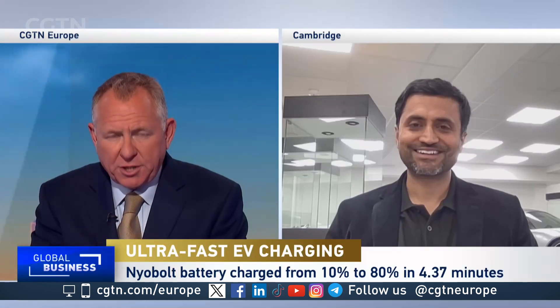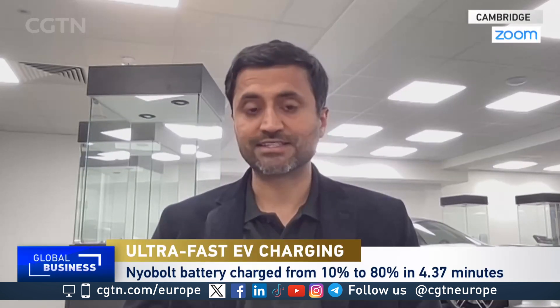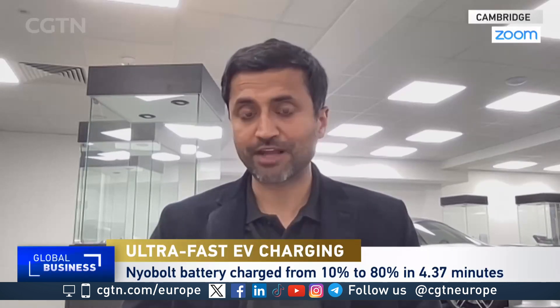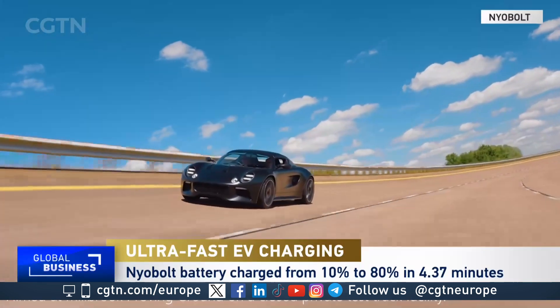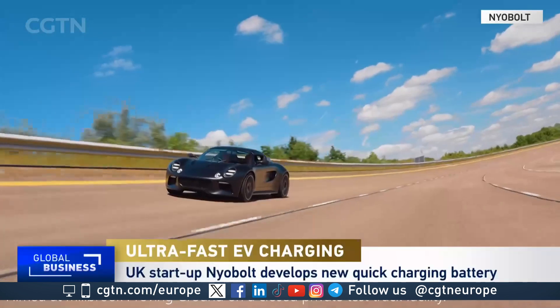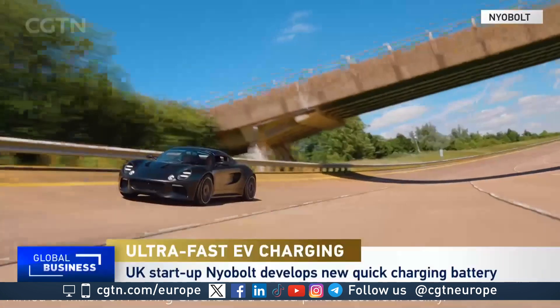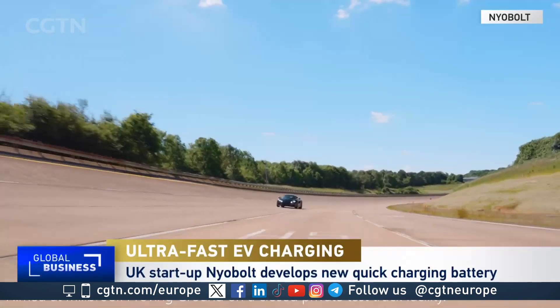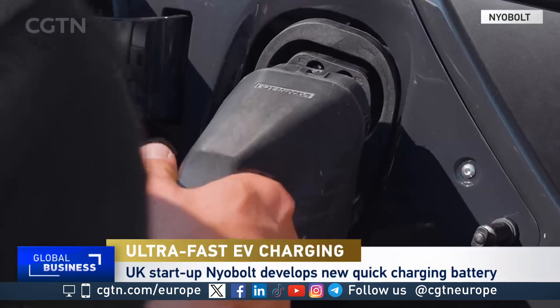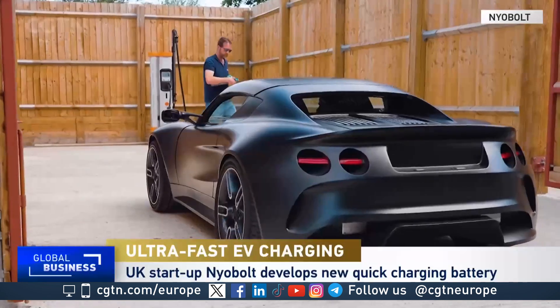How long before this clever science is in the car showrooms? In small volumes, this car is actually on an existing platform, so we've not really redesigned the whole car platform. It's been a journey to retrofit into an existing platform. Small volumes, we can do that within the year. Bigger volumes, it's going to take many parties to come together. We're thinking about the normal timescales around automobile industry adoption for large volumes — three to four years, at least.